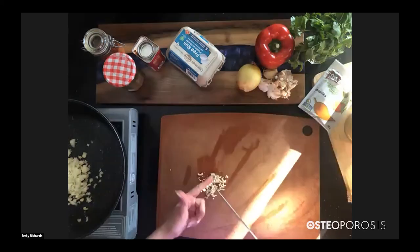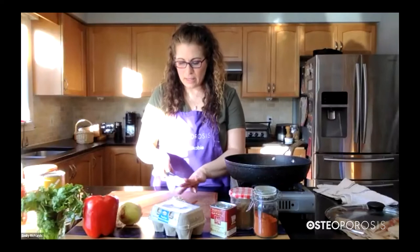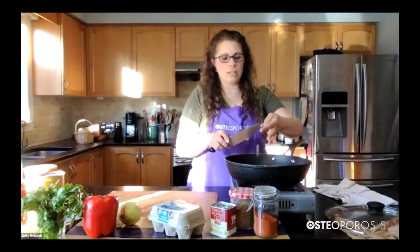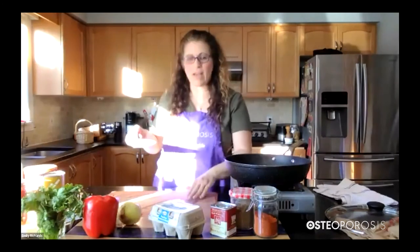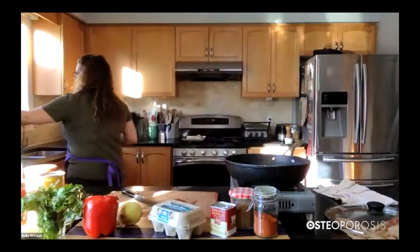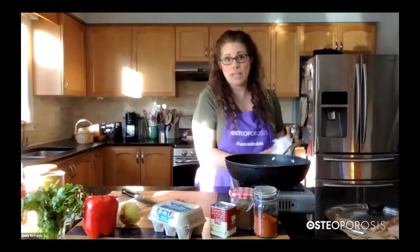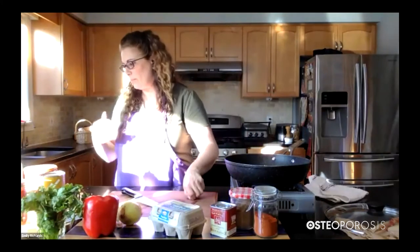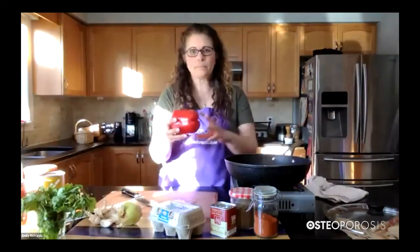One of the benefits of reading through a recipe first before you get started is that you have all the ingredients — that's always a good part — so you can pull everything out and make sure you have it. Or if you don't have everything, you know what substitutes you can use. The other thing is you can take a look at the ingredients to see what you can actually group together. In our case, I know that the onions and garlic are going in together. The other thing that can go in there is our red pepper.